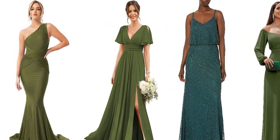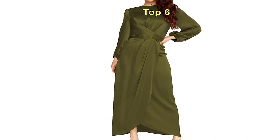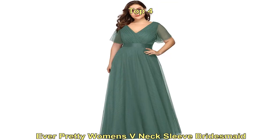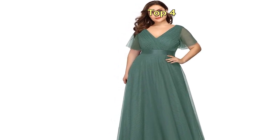The timeless elegance of olive green: olive green is a versatile and sophisticated color that has made its mark on the fashion scene. It exudes a sense of calmness, sophistication, and natural beauty, making it an excellent choice for bridesmaid dresses in 2023.